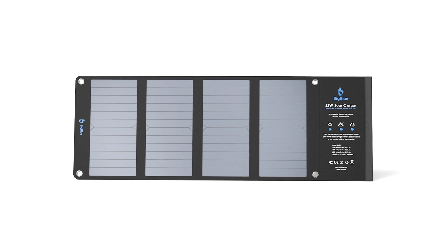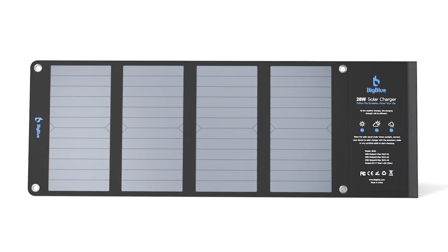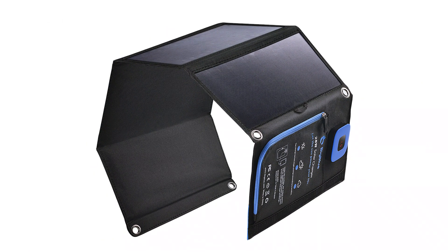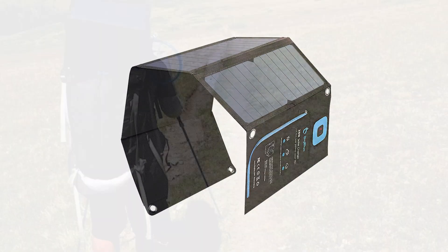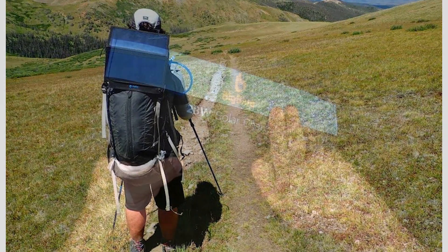Next up, the design. The Big Blue 28-watt sports a sleek yet rugged build. It's foldable and compact, measuring just 11.1 by 6.3 by 1.3 inches when folded and weighs about 1.3 pounds — lightweight enough to toss into a backpack without feeling cumbersome. The PET polymer surface protects the solar panels from light rain or occasional splashes, making it somewhat water-resistant, but keep in mind it's not fully waterproof. It also comes with four attachment hooks and velcro straps, so you can easily secure it to a backpack, tent, or tree for optimal sunlight exposure.